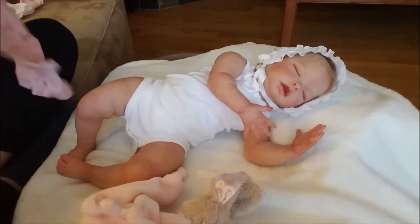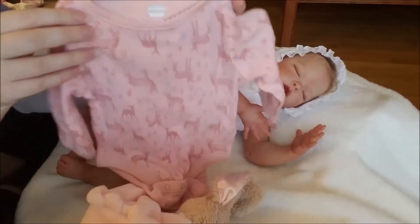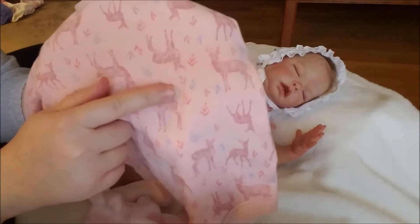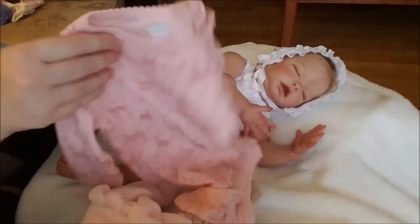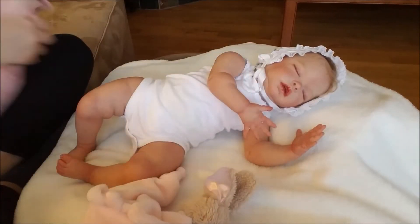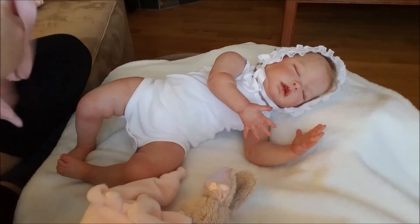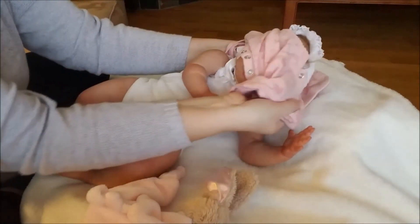I'm going to be putting her in this really cute Old Navy outfit — it's kind of a dusty rose pink with these darker pink deer on them and periwinkle and pink little leaf details. I ordered this from my friend in the reborn community, so thank you so much for that if you're watching! This is the first time I've put it on a baby even though I've had it for a while.